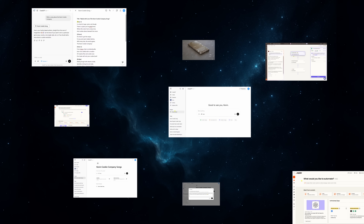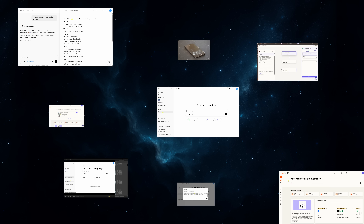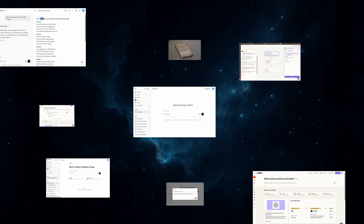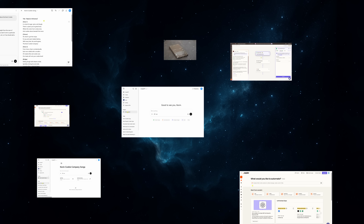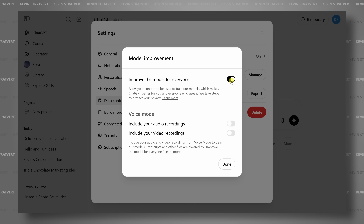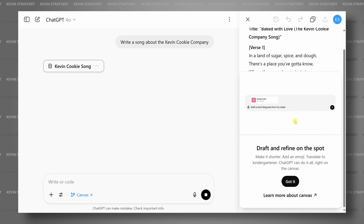What if I told you there are hidden settings and secret tricks in ChatGPT that could literally double your productivity? Hi, I'm Kevin, and today we'll look at 11 ChatGPT hacks you need to know to get more done, save time, and impress your coworkers. I have a bonus tip at the end that almost no one is talking about, so stick around for that. Let's dive in.